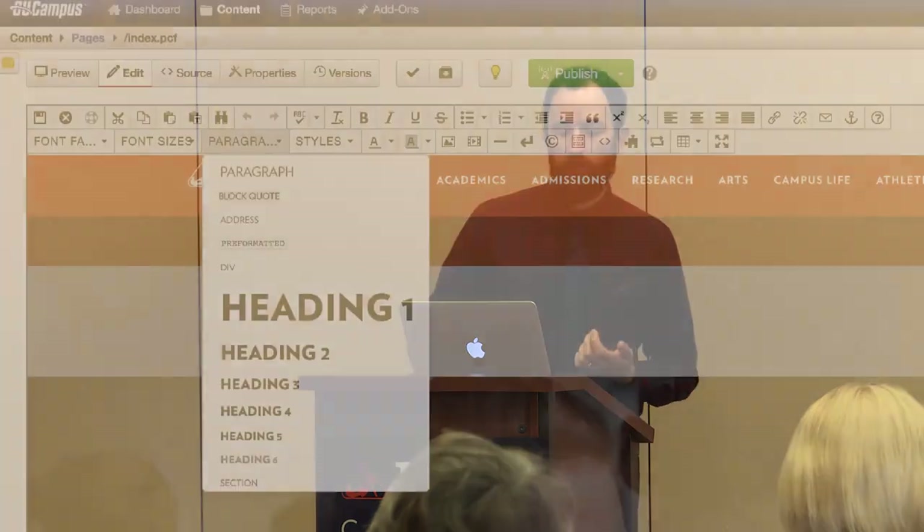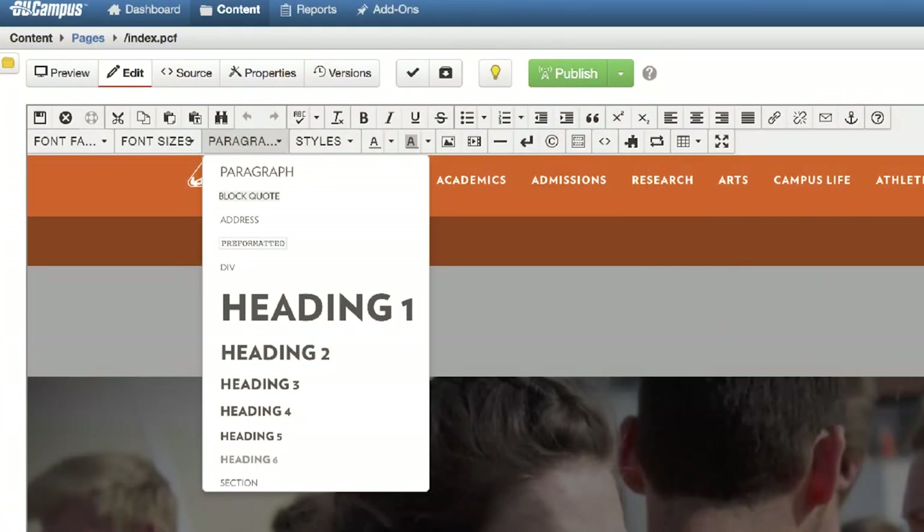When choosing a heading as a formatting option, we need to make sure that our headings follow in order and are not chosen based on visual style. Don't choose a specific heading because you like the way it looks. Heading numbers reflect relationships — a heading two will belong to a heading one above it, or a heading three belongs to a heading two. Lastly, don't skip levels. For example, don't author content that only has heading one, then uses a heading three because you like the way it looks — don't skip over that heading two.